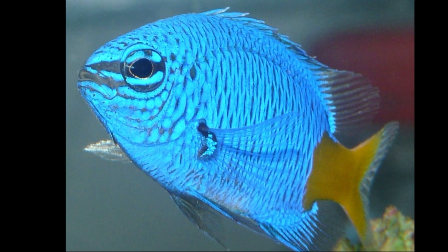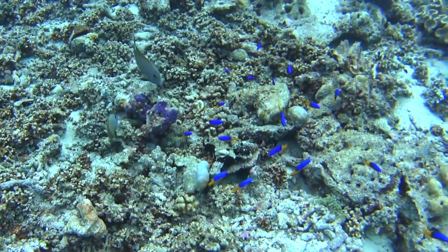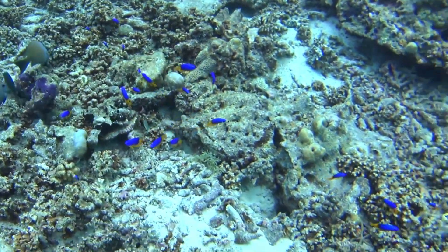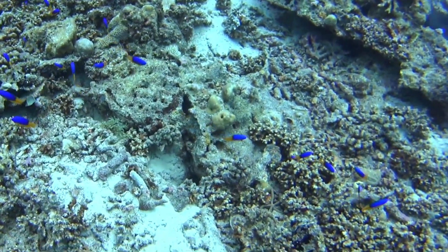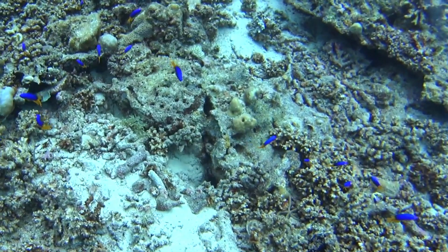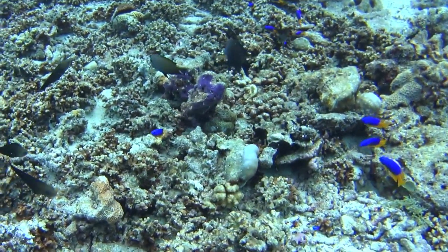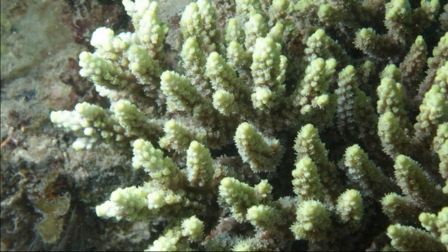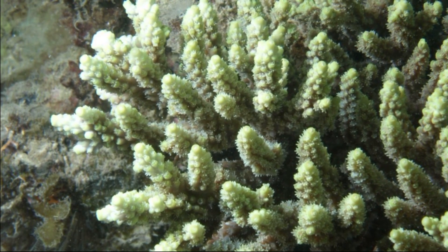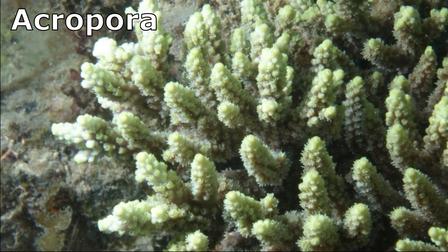These damselfish are blue with a bright yellow tail fin. Their typical depth range is 10 to 50 feet deep. They are often found in loose aggregations and inhabit sheltered coral reefs among branching corals.